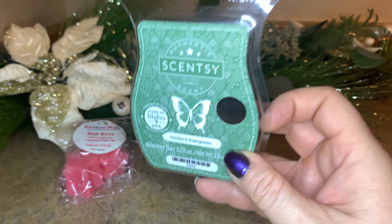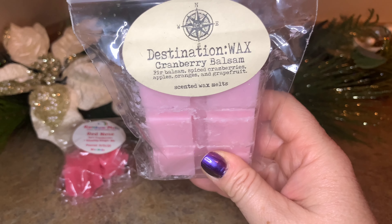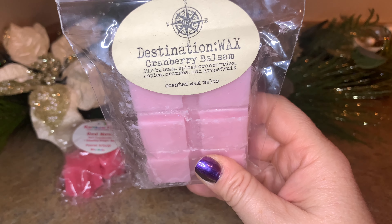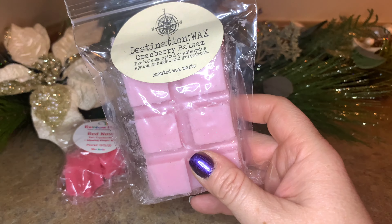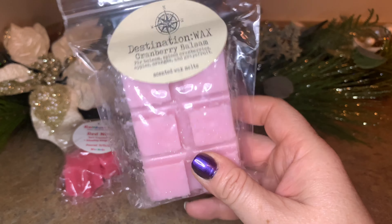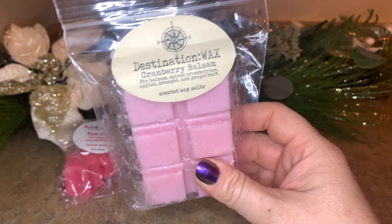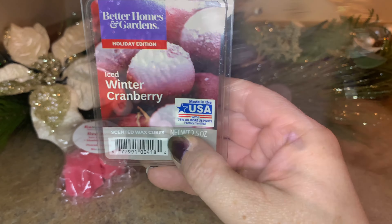On the tree theme, and also cranberries — you know this girl needs cranberry! This is a fir balsam, spiced cranberries, apples, oranges, and grapefruit — bright, zesty, balsam needles and cranberry which is very tart. I thought that would be perfect. And you guys know me and cranberry — stay tuned, there's more.